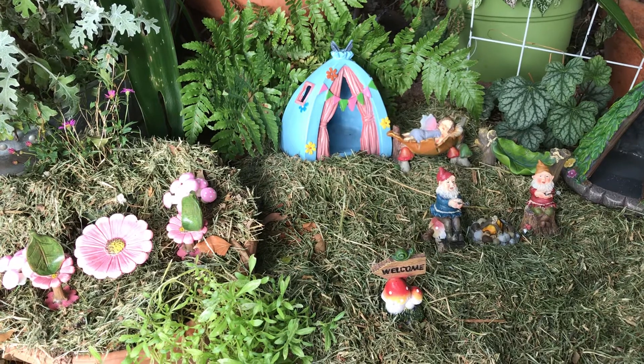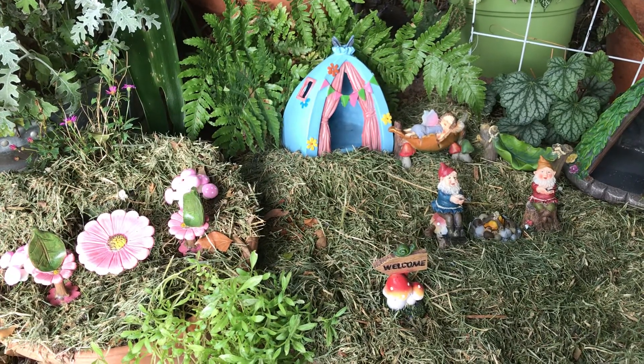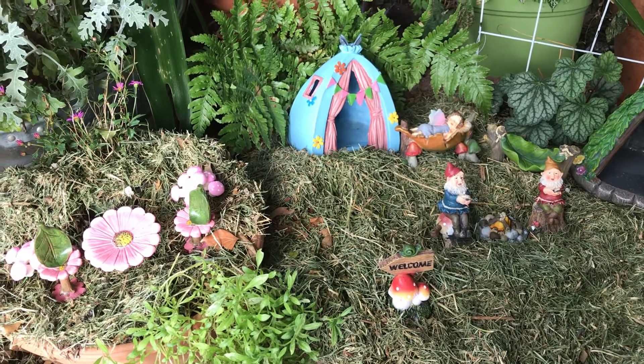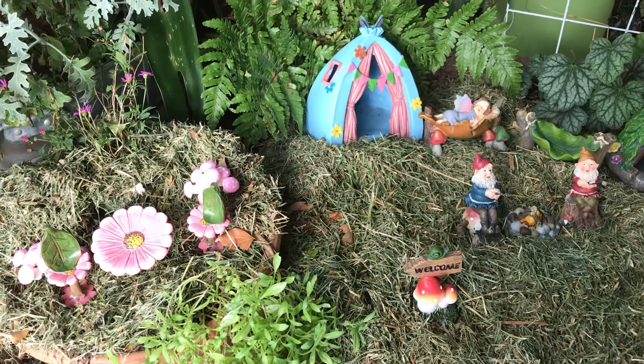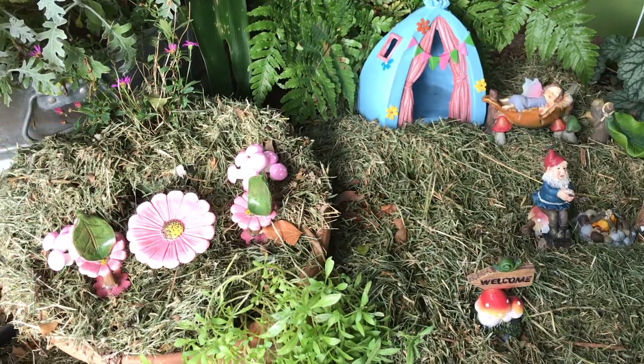Maybe I'm wrong — maybe twelve dollars. I can't remember what I paid for those mushrooms, if they were a dollar a piece or what. But anyway, we'll max it out at twelve just in case I'm wrong. The most I spent was twelve dollars, including the mushrooms and the little table and chair set.